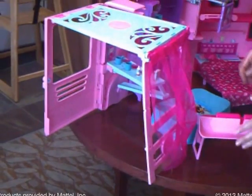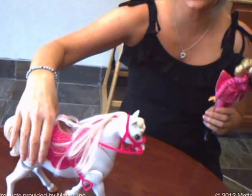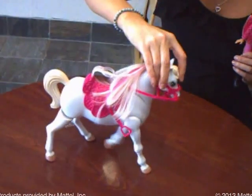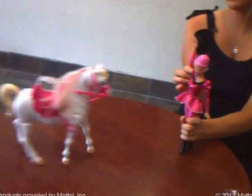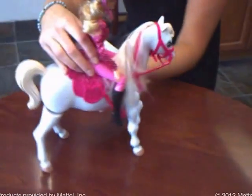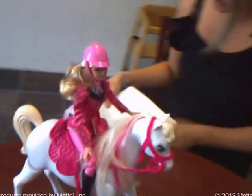That flips out to the horse seat. Isn't that cute? To turn on the horse, you have to just hold down until she takes her first step. There we go. Come here, horsey. And she can actually put her feet inside the stirrup. She stays on there pretty good.